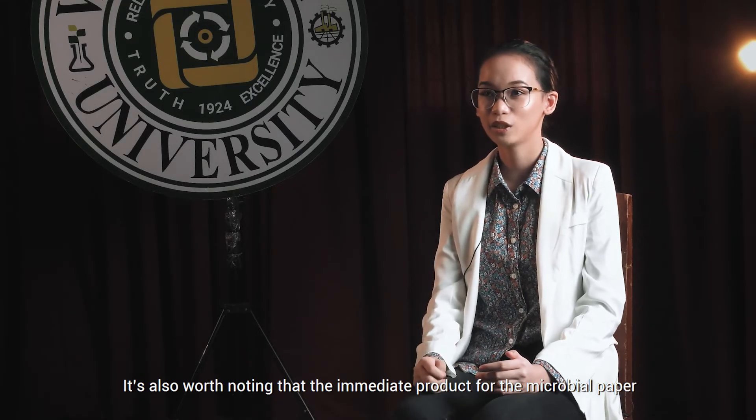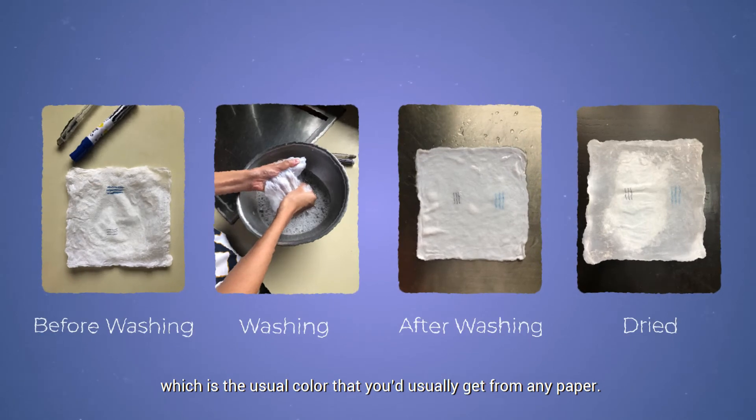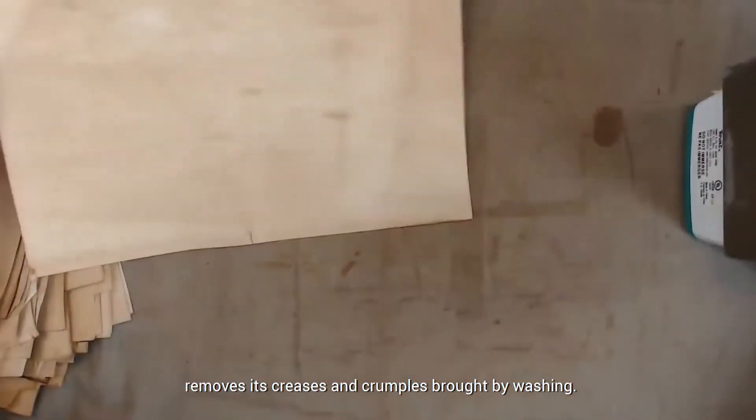It's also worth noting that the immediate product of the microbial paper is somewhat transparent, but I don't see this as a problem because washing it makes the color opaque, which is the usual color that you'd get from any paper. Also, ironing it out on low heat using a flat iron removes its creases and crumples brought by washing.